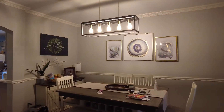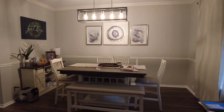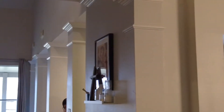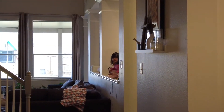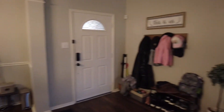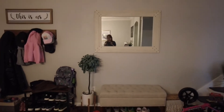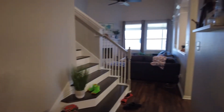Tiny area. Hi, Mommy. This is the front door. Our entryway.